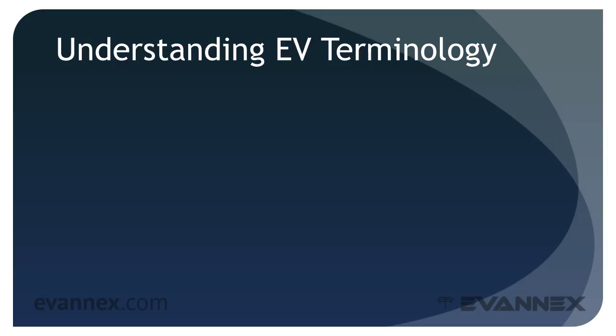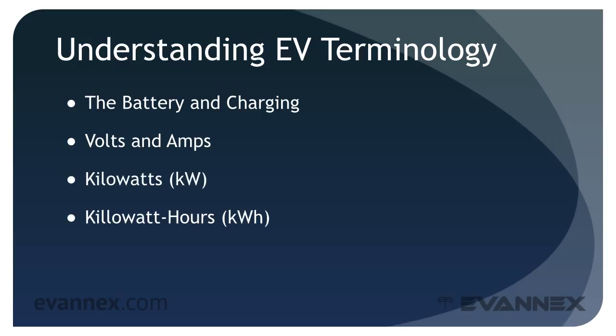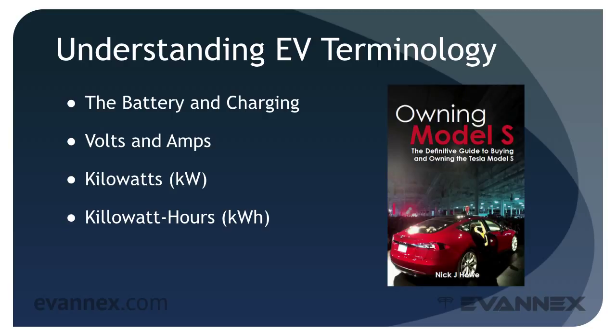Let's begin with basic EV terminology. It's not at all difficult, but there are a few basic ideas that you should understand. In conversations about EVs, you'll run into these simple terms: the battery and charging, volts and amps, kilowatts, and kilowatt hours. A friend and colleague, Nick Howe, provides a simple explanation of these ideas in his best-selling book, Owning Model S. The analogies I'll use on the following slides are drawn from Nick's book.